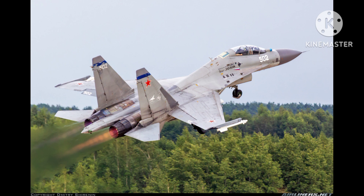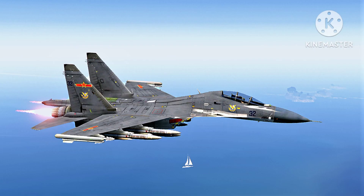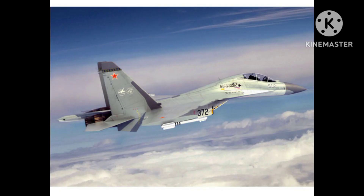The Su-30MKK is armed with a range of advanced air-to-air and air-to-ground weapons. The aircraft can carry up to 8,000 kg of weapons on its 12 hardpoints, including R-73 and R-77 air-to-air missiles, Kh-31P and Kh-59ME air-to-ground missiles, and various bombs and rockets.